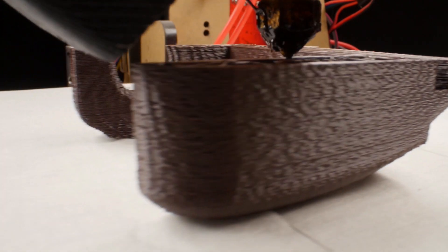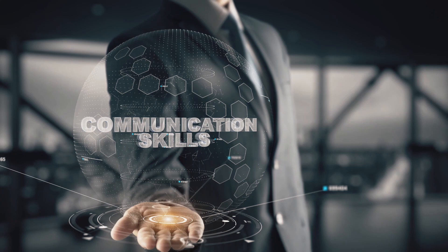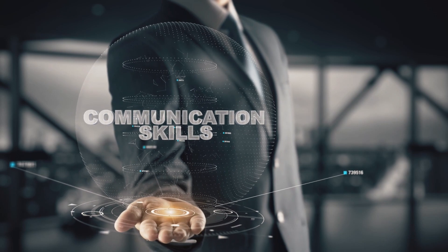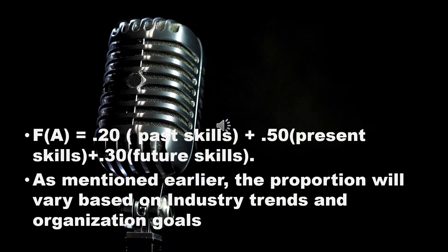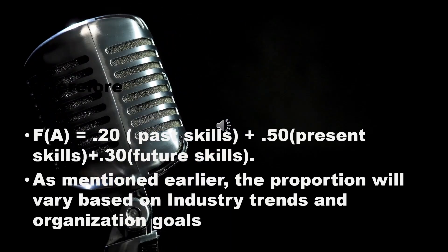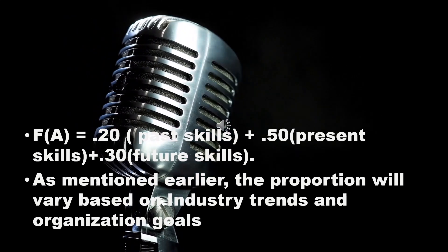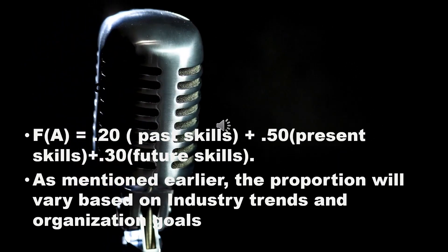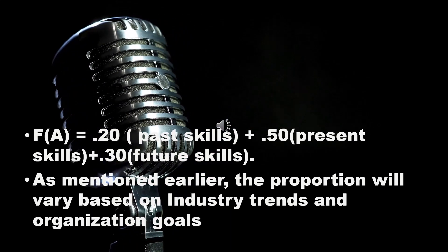Factors like teamwork, leadership, communication and ethical values may be considered part of past, present and future performance skills, and could vary from 10-20% in each of these values as you keep allocating. Therefore, Factor A is taken as: 0.20 × (past skills) + 0.50 × (present skills) + 0.30 × (future skills). As mentioned earlier, the proportion will vary based on industry trends and organization goals.